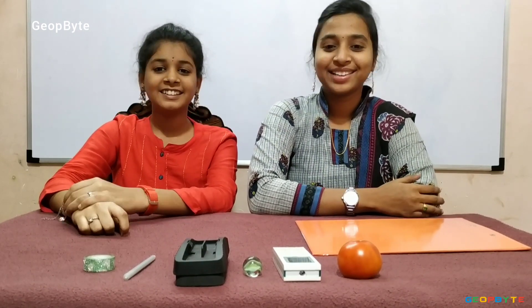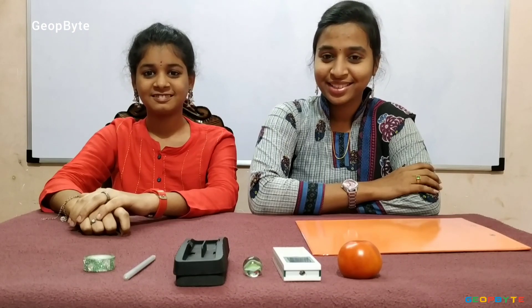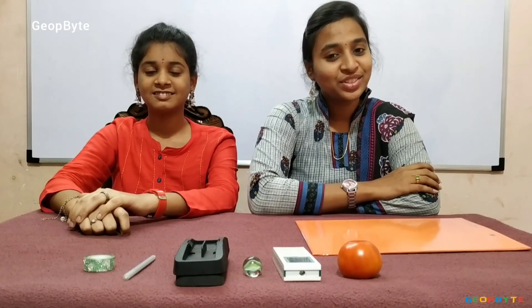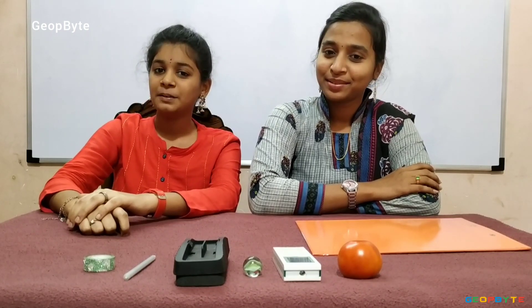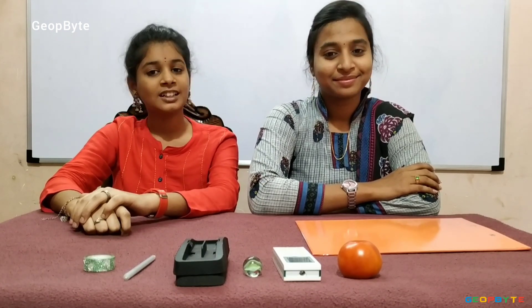Hey kids, there is a small activity for you. Try to identify the things which roll and slide. Now we have completely understood the topic — what rolls, what slides.